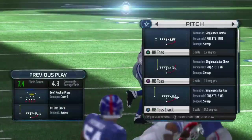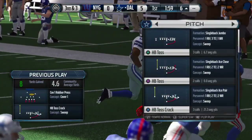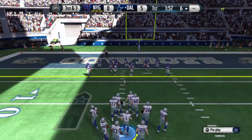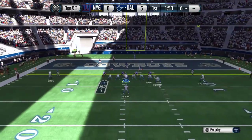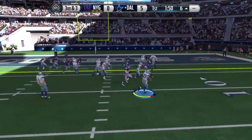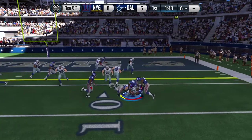Cowboys, they can do it all once they get in the red zone. They have the passes to screens, they can throw it down the back of the end zone. They can run the football right at you if they want to — that time they picked up some good yards on that one. Murray's got it on the toss.